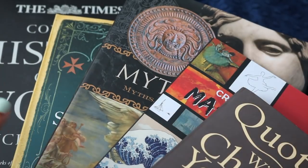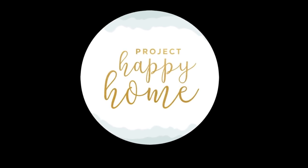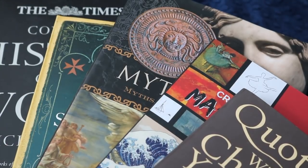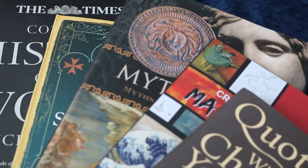Guess who went to Barnes and Noble? I promise it was out of my control, but this happened. Hi everybody, welcome back to Project Happy Home. For those of you who are new here, welcome. I'm Tanya, doctor lawyer turned homeschooling mom of three kids, ages eight, five, and three.